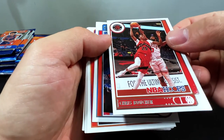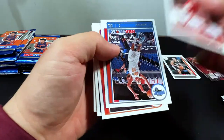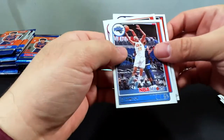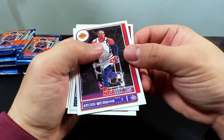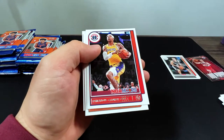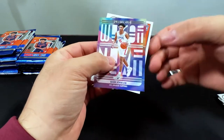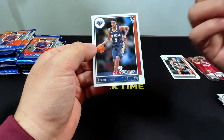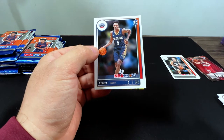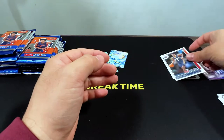We got Chris Boucher, RJ Hampton, Russell Westbrook, D'Angelo Russell, Kentavious Caldwell-Pope, Jay Crowder, Keyon Johnson — and that's a rookie — and Herbert Jones, also a rookie.